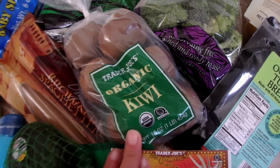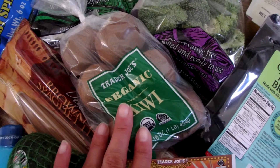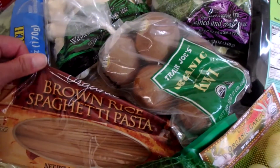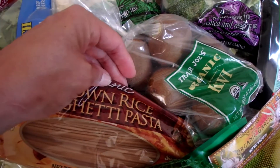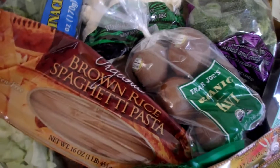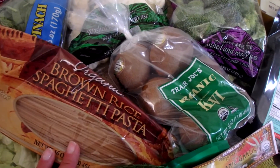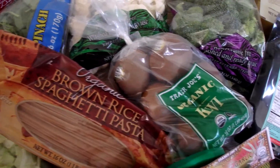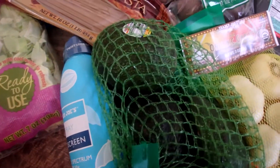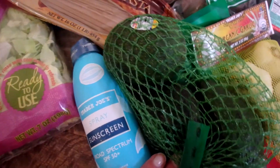I have some kiwi. And brown rice pasta — I try to do brown rice pasta a lot instead of wheat, just to cut back on the processed wheat. I know it's obviously processed also, but I think rice is a little better than wheat for our bodies. And avocados — we use avocados with our breakfast, in guacamole, and on sandwiches.